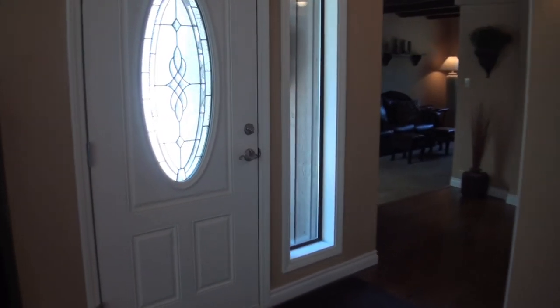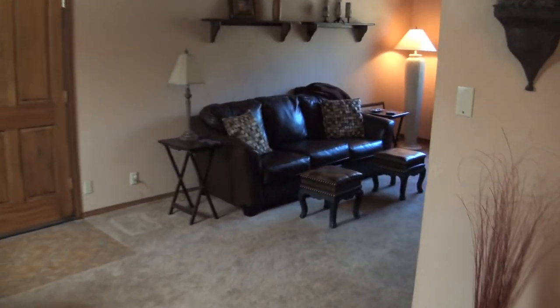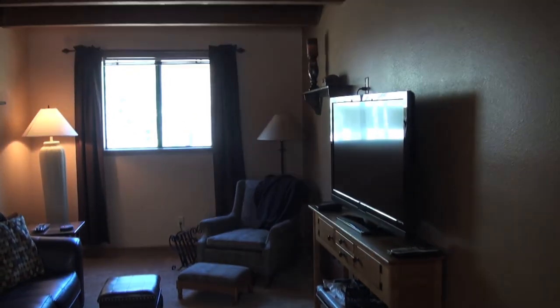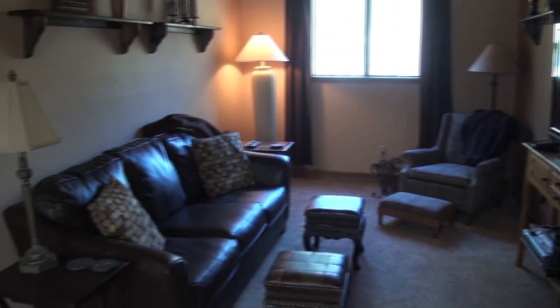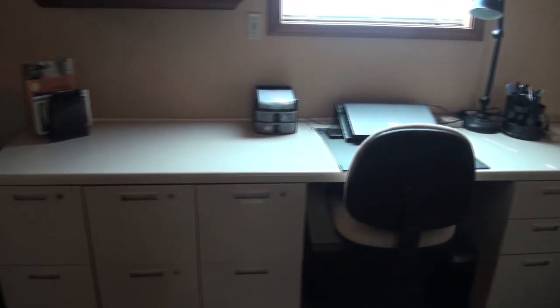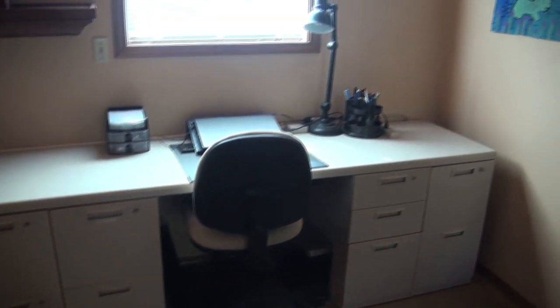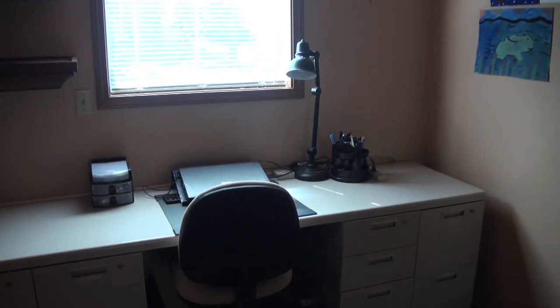Leaving the main living area, we move back into the family room, then back into the hall where there's a nice desk working area. Leaving the family room area, we move down the hall.